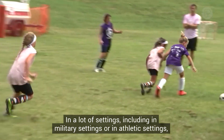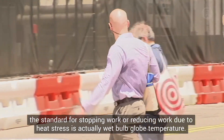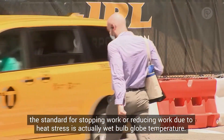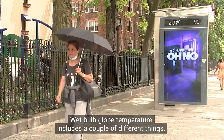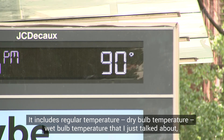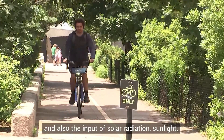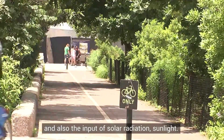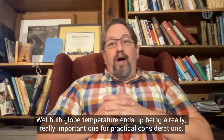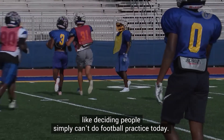In many settings, including military and athletic settings, the standard for stopping or reducing work due to heat stress is wet bulb globe temperature. Wet bulb globe temperature includes regular dry bulb temperature, the wet bulb temperature, and also the input of solar radiation — sunlight. It ends up being a really important measure for practical decisions like deciding people simply can't do football practice today.